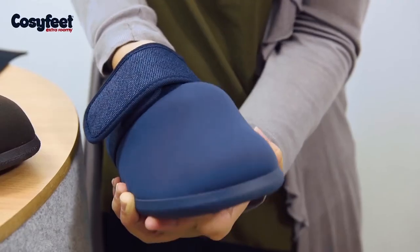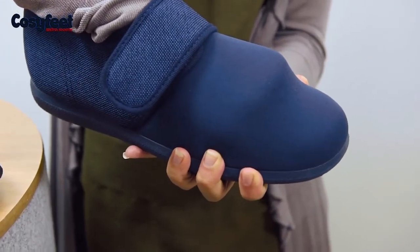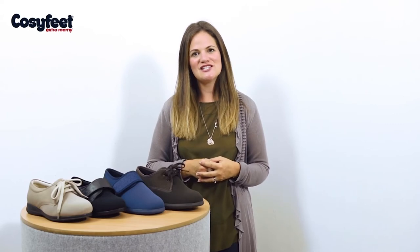Elastane will gently stretch to fit around swelling and bunions and it won't put pressure on painful problem toes. It's an ideal fabric if your feet tend to change shape and swell during the day, as you can have all day comfort without having to change your footwear.